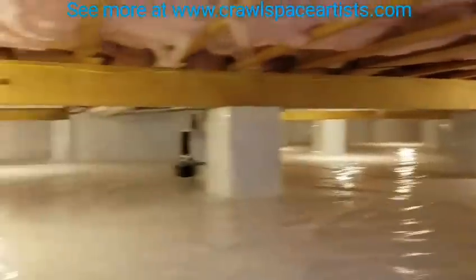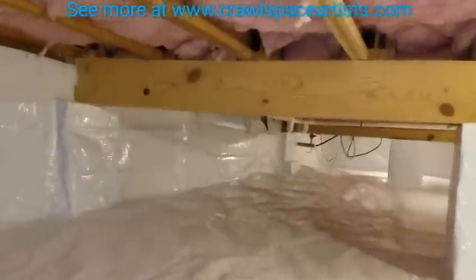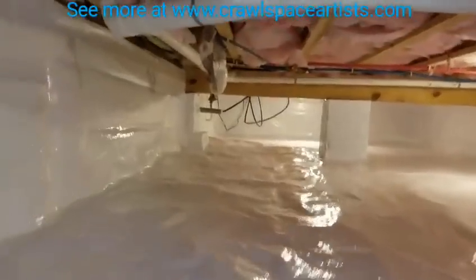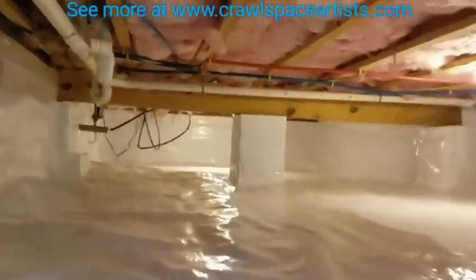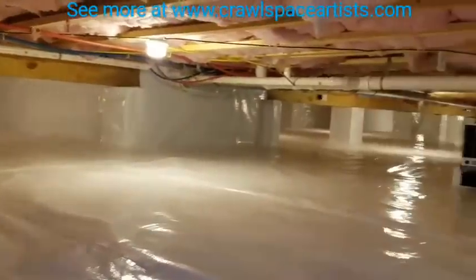I have done homes on this road before over the years and I've told lots of other customers that live in this area: if you've got a crawlspace, you better do something about it. I've not crawled any up this way that didn't have a moisture problem, and a lot of these homes are older homes. Terry's is one of the newer homes in this entire area.